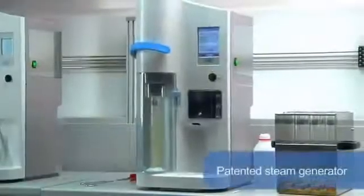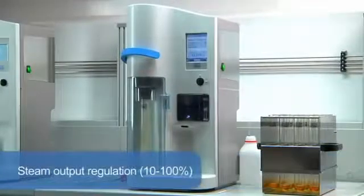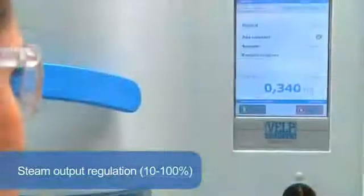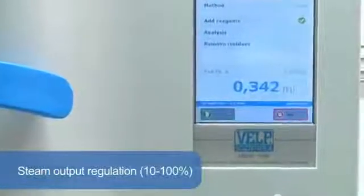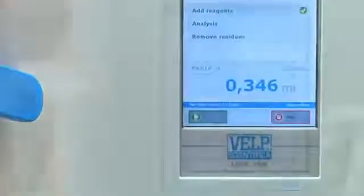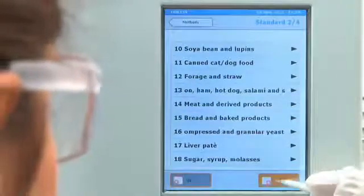With zero pressure in the chamber, this unique and patented steam generator is completely maintenance-free. Variable steam output regulation, 10–100%, enables the UDK159 to respond to the needs of many applications, including alcohol, volatile acids, phenols, sulfites and TVBN determination.